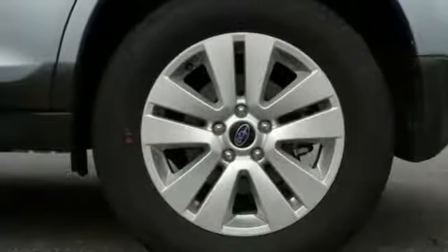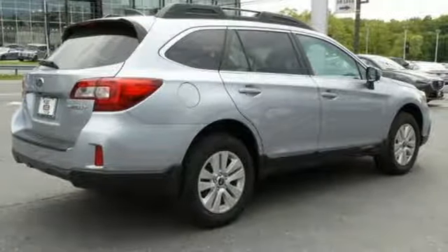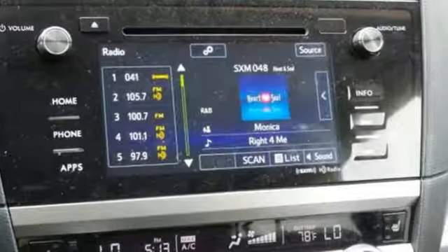Above average ground clearance and symmetrical all-wheel drive in X mode set this crossover apart. Features including Starlink with a touch screen and Bluetooth help keep you connected. The venturesome shell welcomes you inside with a soft and relaxing cabin space.